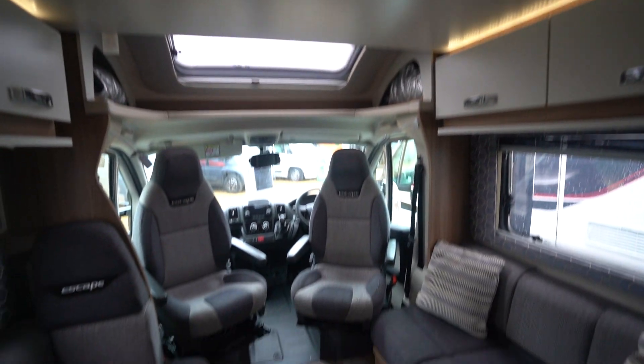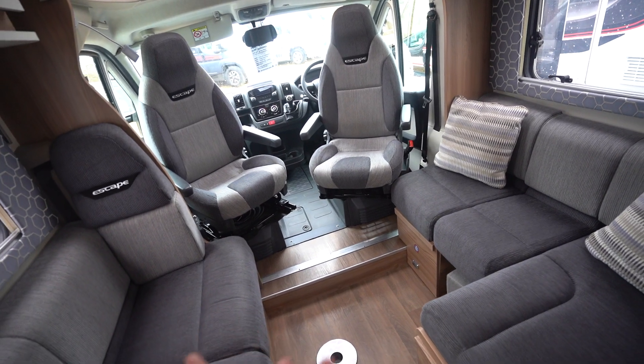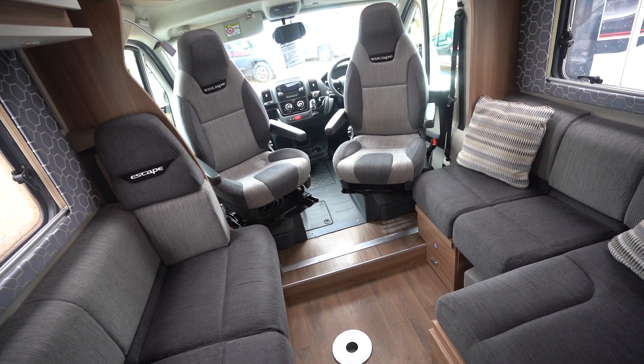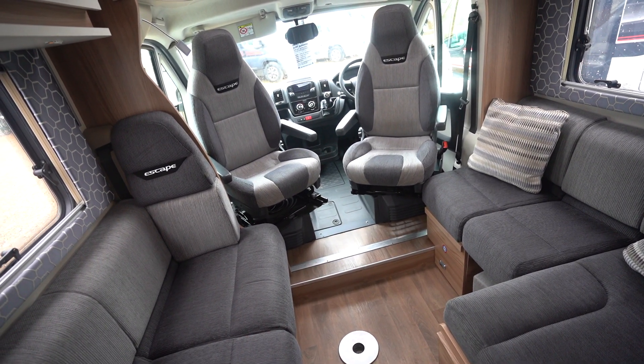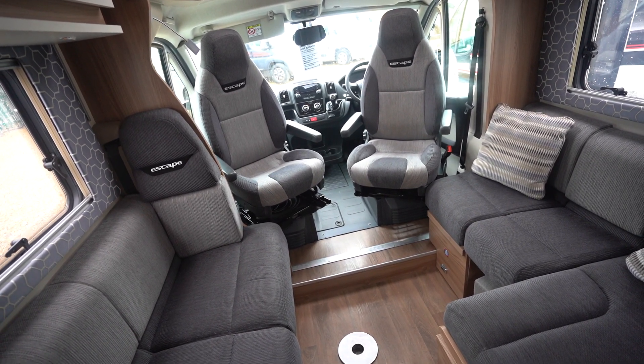Five seat belts in total and it is a five berth. You've got the two beds in the back, two up top, and then this makes one nice big bed for an adult as well. You could sleep two small children easily if you wanted to, but you haven't got six seat belts in total, so I wouldn't call it a six berth — I class it as a five.